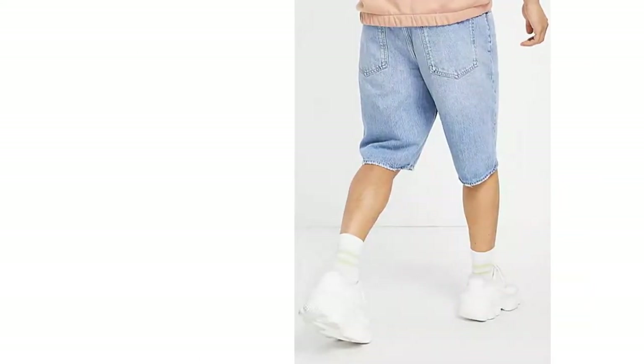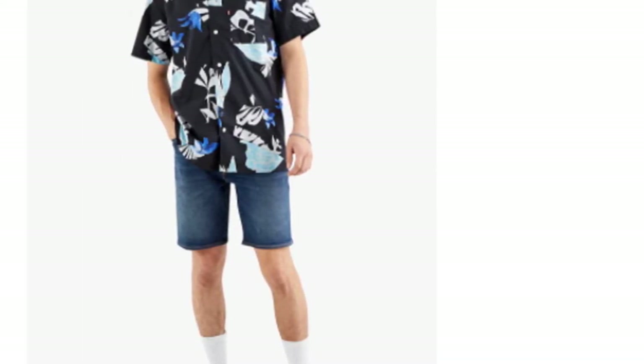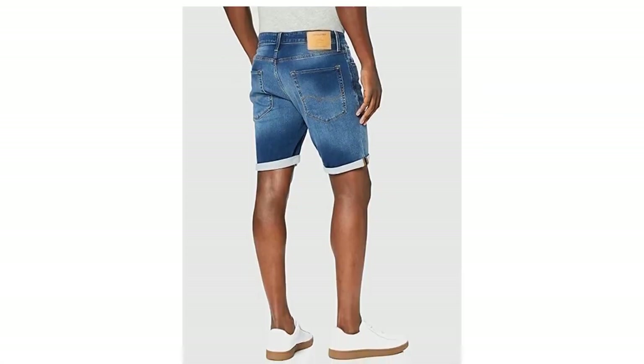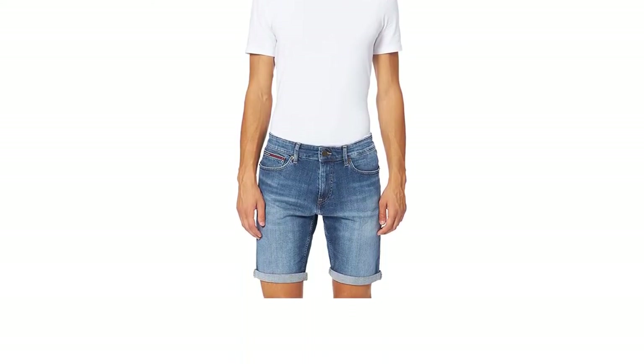From there, we'll go on to show you some of our favorites from classic brands such as Levi's, Wrangler and Hilfiger, which are available to buy right now at Amazon, ASOS, and John Lewis. From medium wash oversized shorts to black pairs with ripped hems, we've got a wide range of options for you to browse.